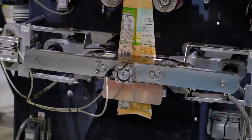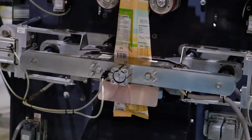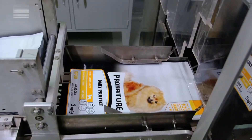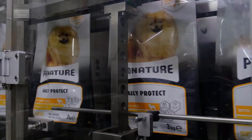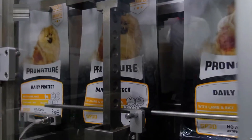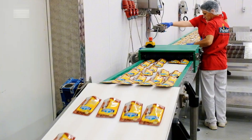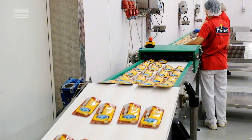The factory operates 24/7 with a goal of producing up to 1 million bags of pet food daily. Packaging options vary from small pouches to 44-pound bulk bags. The system handles everything from plastic buckets and printed films to novelty packs with toy inserts.